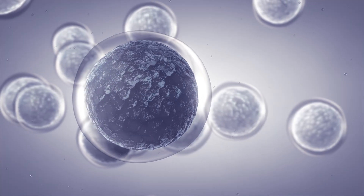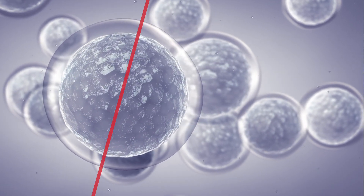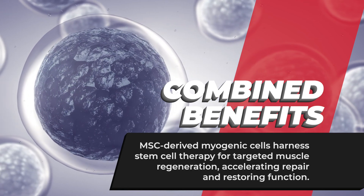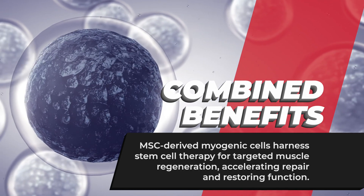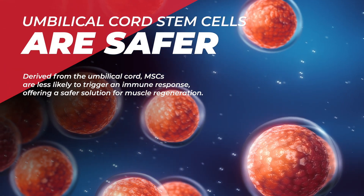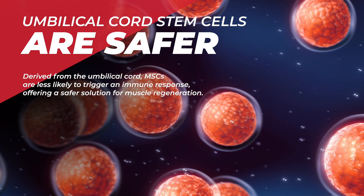One of the most remarkable aspects of MSC-derived myogenic cells is how they combine the benefits of stem cell therapy with a targeted focus on muscle regeneration. Because they're derived from the umbilical cord, they're less likely to trigger an immune response, making them a safer option.